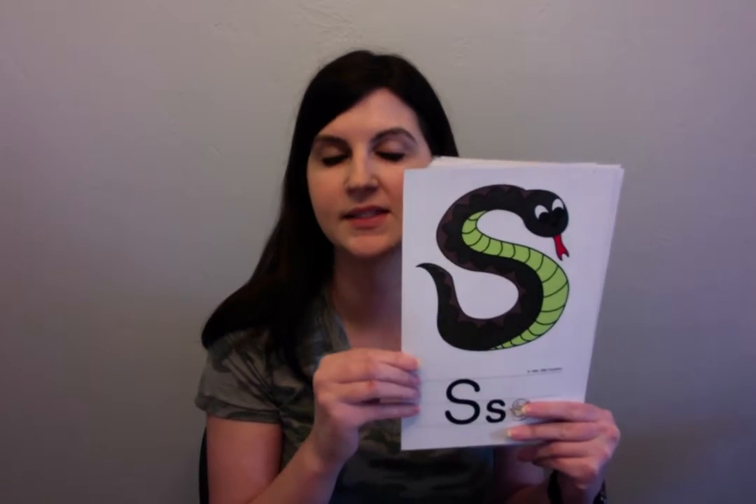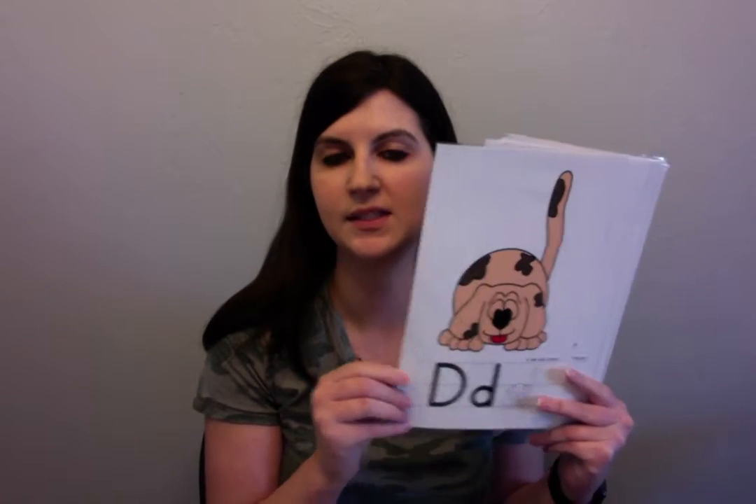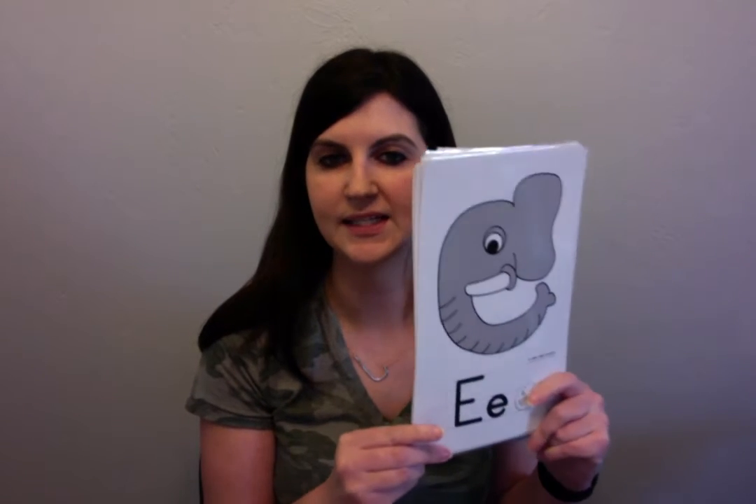S is a snake. D is a dog with a tail. Q is a queen. E is an elephant. C is a turkey with a bite taken out of it. O is Ollie Octopus. K kicks. L is a lamp. U is an umbrella. F is a feather. F, F, F.